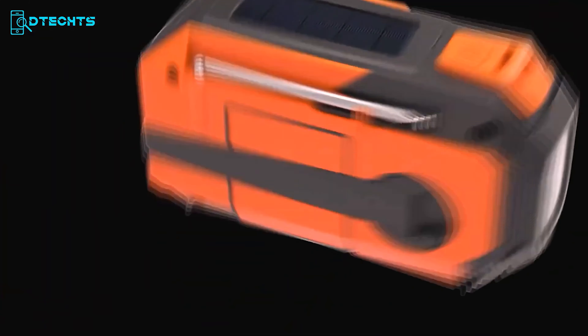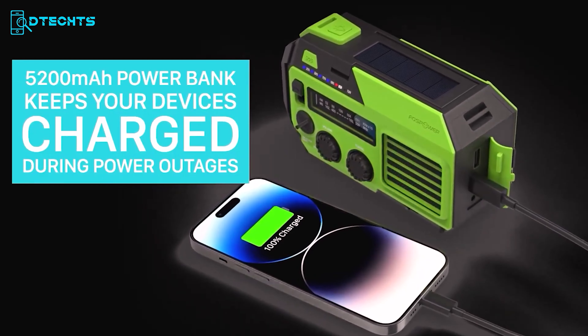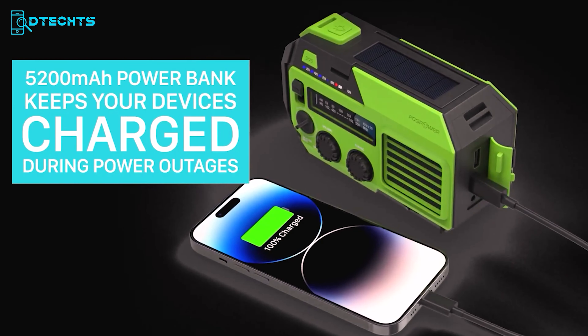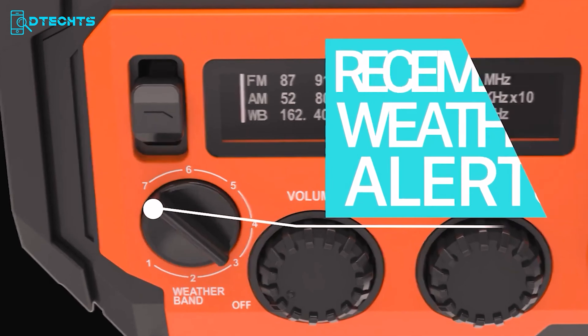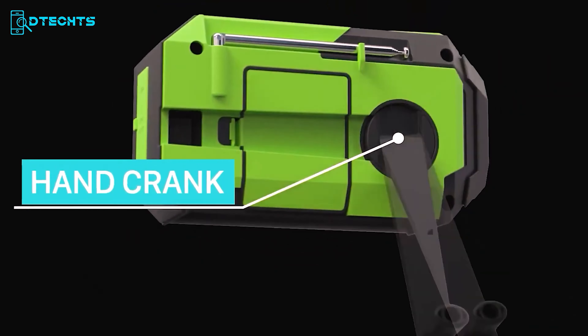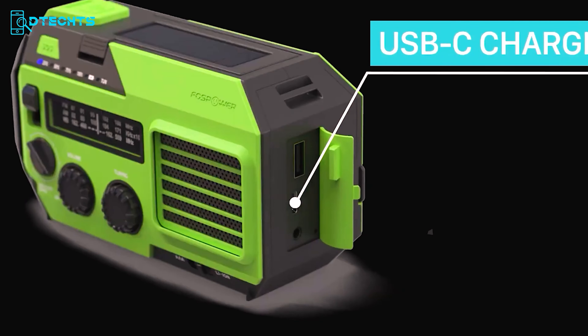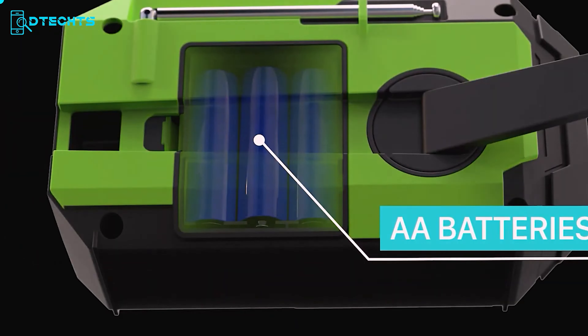Up next is the FosPower A6, an essential gadget for survival situations. It supports you during unexpected circumstances with life-saving features including AM/FM radio services and a powerful 5,200 mAh internal battery that doubles as a power bank for USB devices. It allows you to charge your mobile and make urgent calls during outdoor calamities or power outages. The high-capacity battery ensures extended use of the radio, NOAA weather channels, and an LED flashlight in dark situations. Additionally, it features an SOS alarm and four power charging options including regenerative energy from solar panels and a crank, ensuring power availability even in dire emergencies.